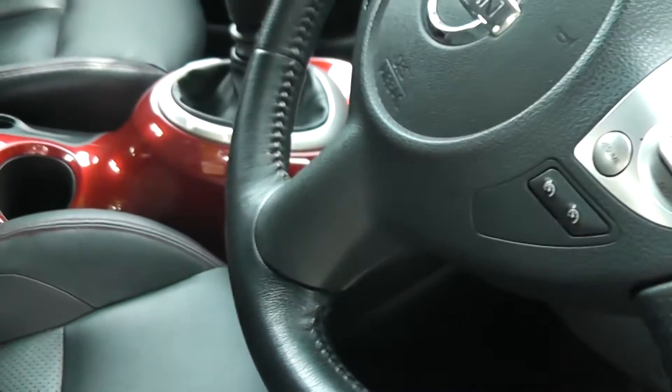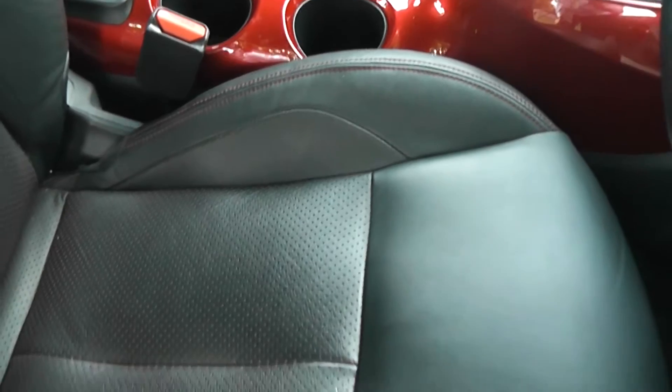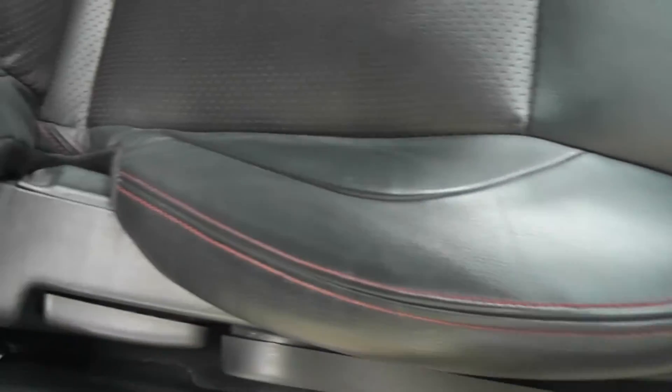Inside, it's a charcoal grey leather upholstery throughout with double red stitching, a nice red padding in the centre, and it's in excellent condition.